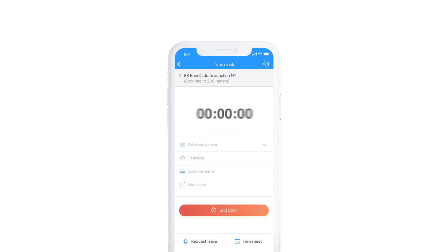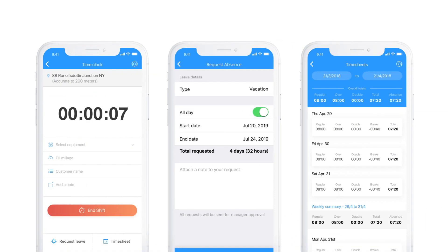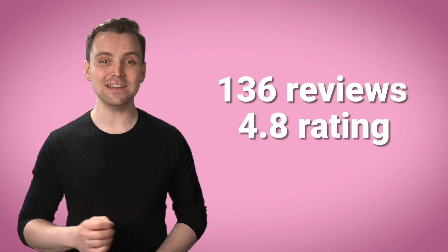Finally, Connecteam is the last software we'll see today, and has GPS tracking features, as well as scheduling, checklists, and more. With 136 reviews, it has a 4.8 rating currently.